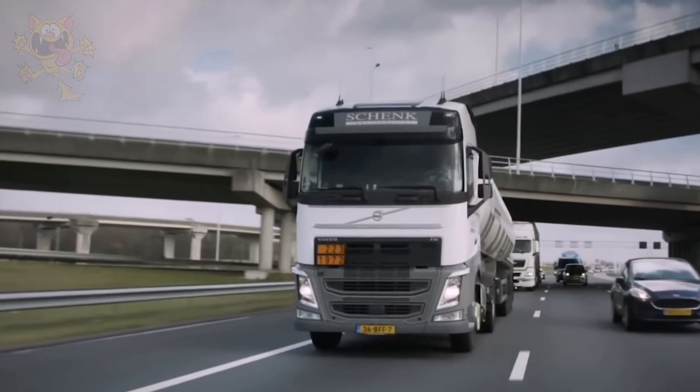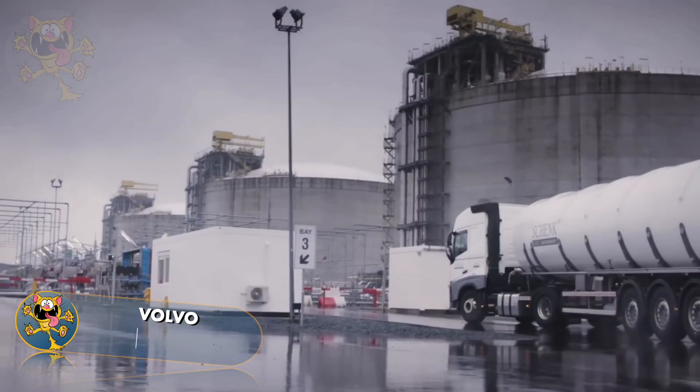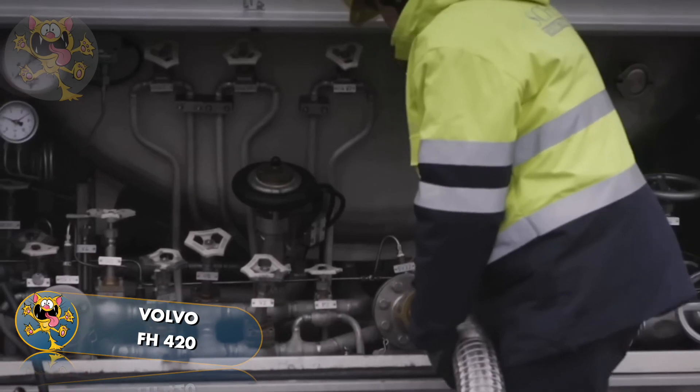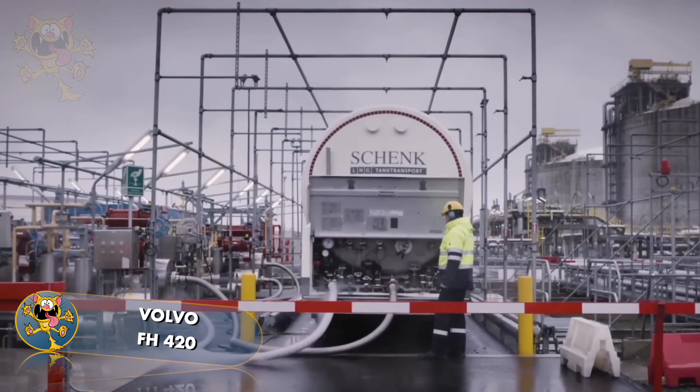Number 7: The Volvo FH 420. Volvo trucks are designed and made in Sweden for maximum safety and comfort for the driver. The 420 has a 540-horsepower engine that's capable of hauling a maximum load of 32 tons.